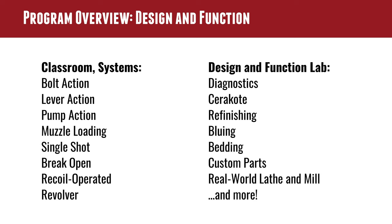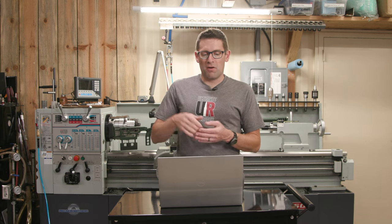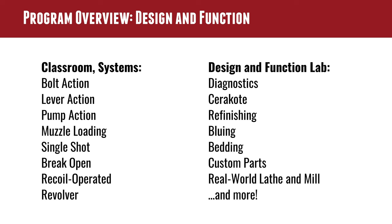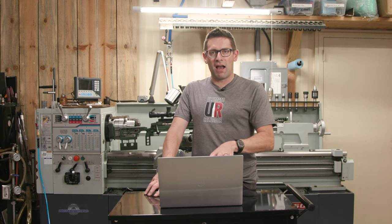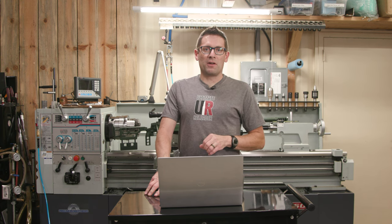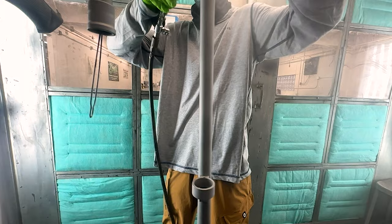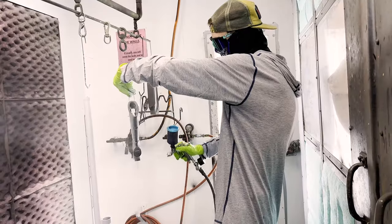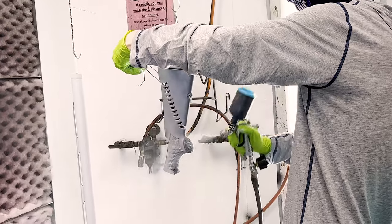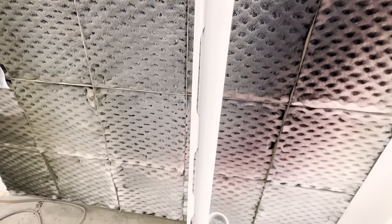Design and function has two parts: the classroom education and the design and function lab. You learn about each type of action — bolt action, lever action, pump action, muzzle loader, single shot, break open, recoil operated, and revolver. Understanding those actions in detail gives you a leg up on other gunsmiths, and it's just an important fundamental. Design and functions lab covers diagnostics and Cerakote. Cerakote is a really important one — a really, really good money maker. If I was to give people advice on which subsets of general gunsmithing to specialize in, building precision rifles and Cerakote are two that come to the top of the list.